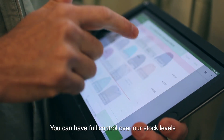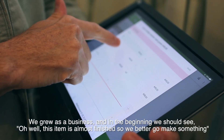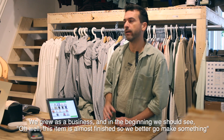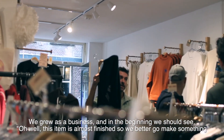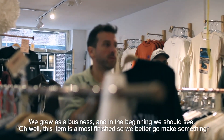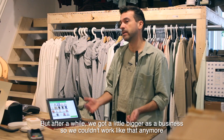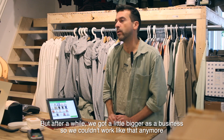You can have full control over our stock levels. We grew as a business, and in the beginning we would see, oh, this item is almost finished, so we'd better go make something. But after a while, we got a little bigger as a business, so we couldn't work like that anymore.